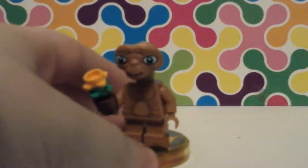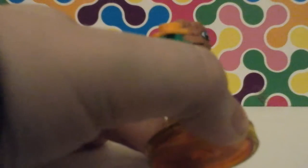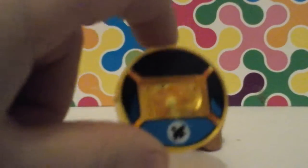And then, sadly, I think this is the last one — it is E.T., The Extra Terrestrial. It's got a cool head — I like that head, it's really cool. And it's got a flower and a flower pot. This is his base — it's kind of dark and blue.